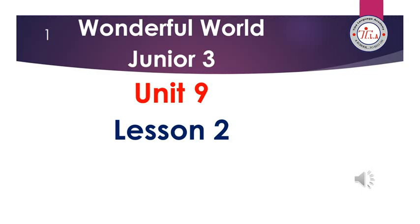Hello G3, this is Miss Ayat. I hope you're all fine and doing great. Today we are going to take lesson 2 of unit 9, but before we start, this is a quick revision on your previous lesson, unit 9 lesson 1.